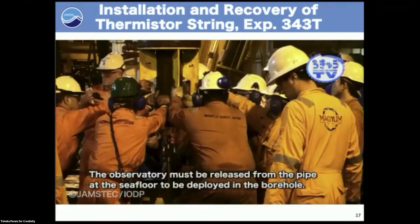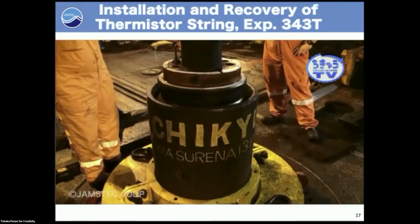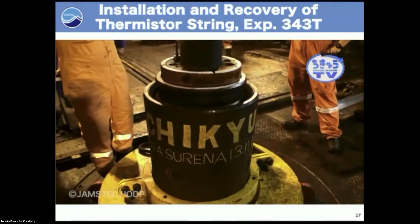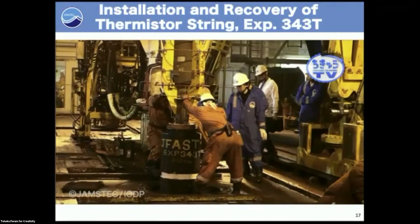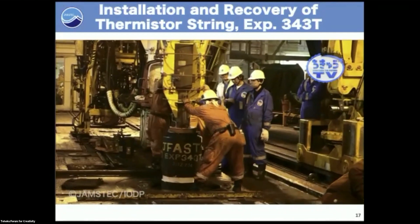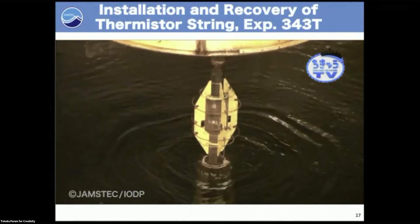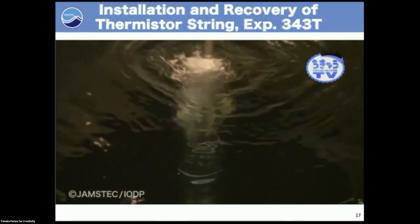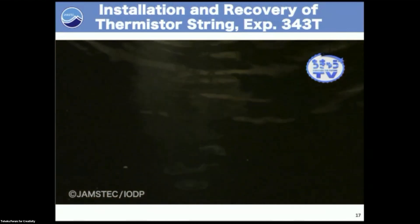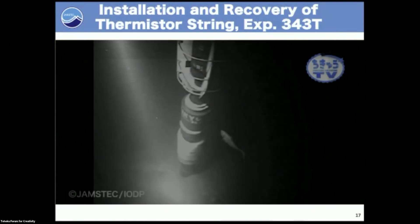They were preparing a temperature string instrument — exactly the same as the observatory project I had tried in Nankai — but this time 20 more years later. This instrument was lowered to a depth of 6,900 meters.